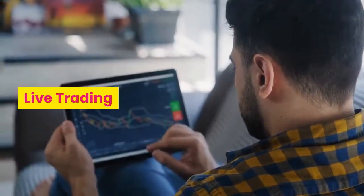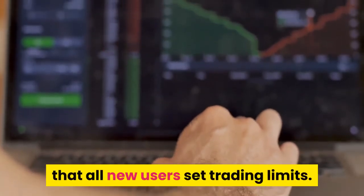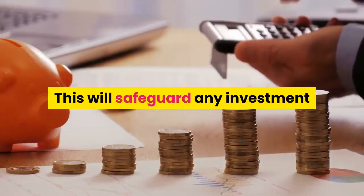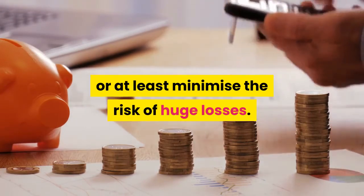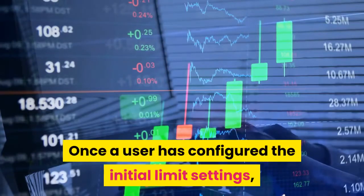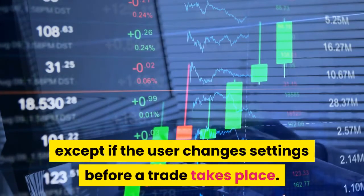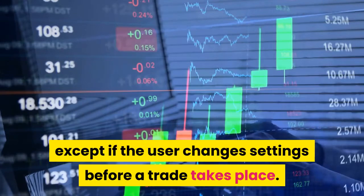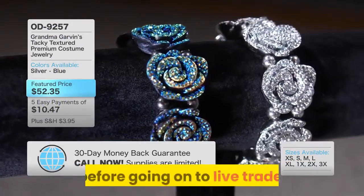Live Trading: before starting a live trade, we suggest that all new users set trading limits. This will safeguard any investment or at least minimize the risk of huge losses. Once a user has configured the initial limit settings, it will apply every day of trading, except if the user changes settings before a trade takes place. Using the Demo Trade feature is advisable before going on to Live Trade.